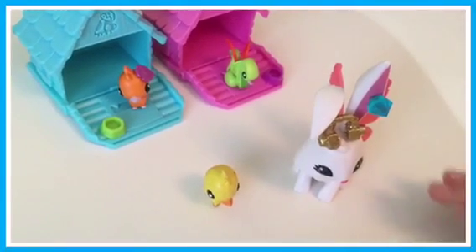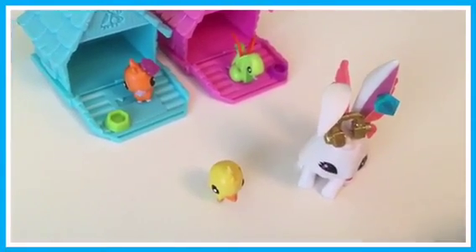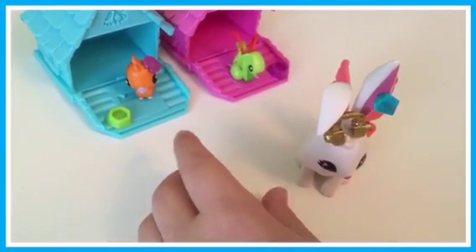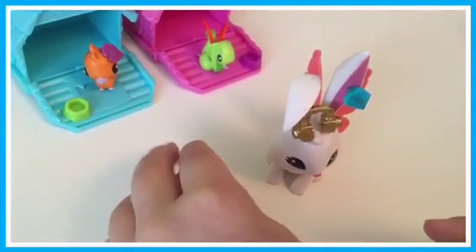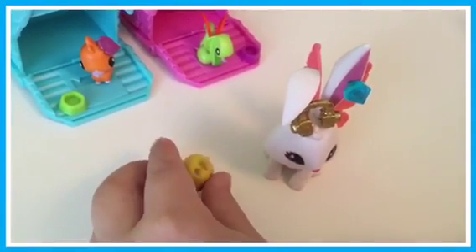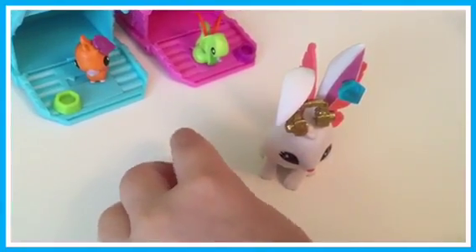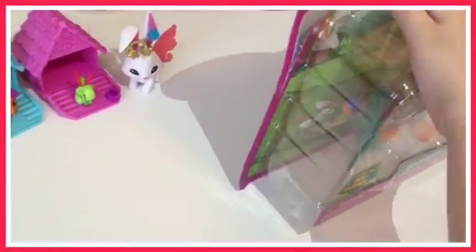This looks adorable and she's so cute. She comes with a little chicle and this comes with a little thing here. She's so cute, isn't she. I'm opening this one and it's the tiger one.